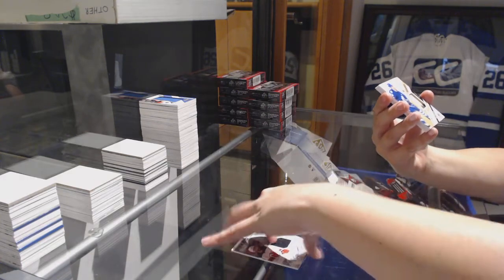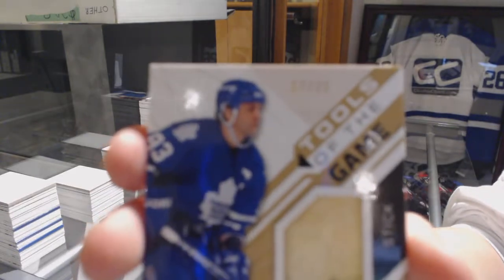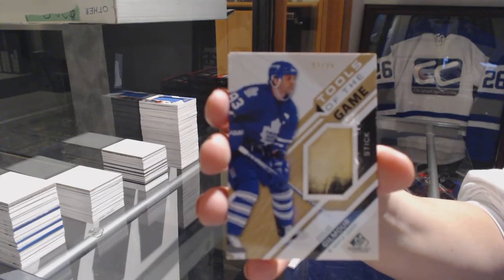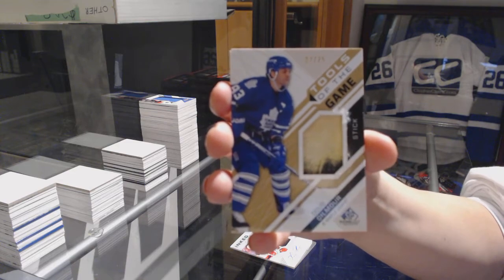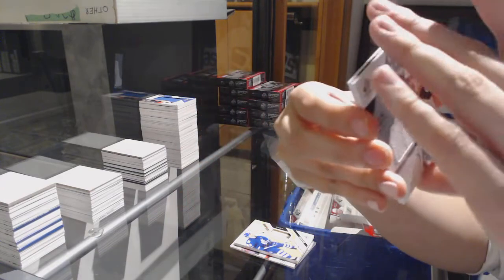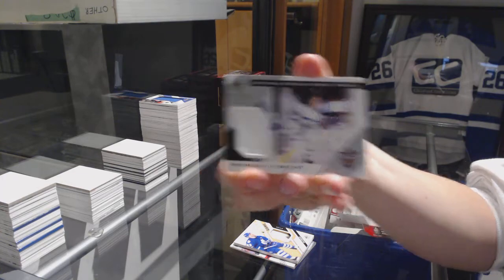We've got a Tools of the Game stick number to 25 for the Toronto Maple Leafs, Doug Gilmour. Rookie Sweaters jersey of Maxime Comtois number to 199 for the Ducks, and Stadium Series Fabrics jersey for the Leafs of Patrick Marleau.